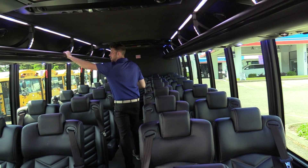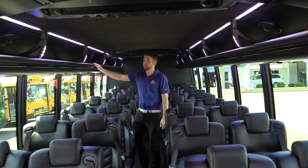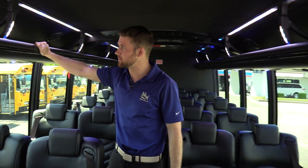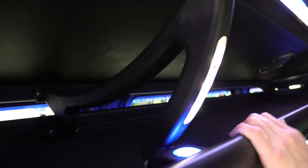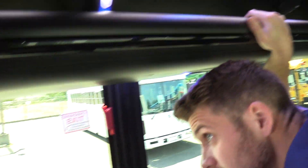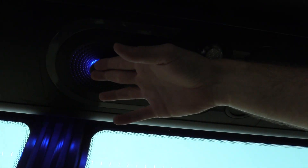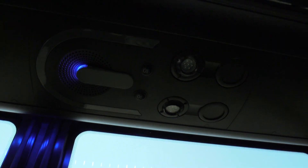Coming to the back — we've got overhead parcel racks on both sides, nice sturdy ones. It's not just plywood with some netting; these are high class, nice looking racks with curves to them — kind of looks like a spaceship. The speakers are all upgraded Kenwood speakers underneath. Got your reading lights here as well. Looking beautiful.